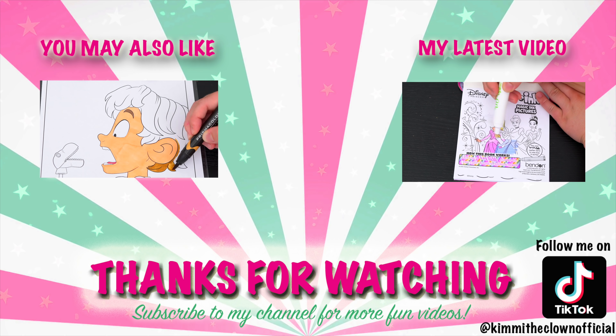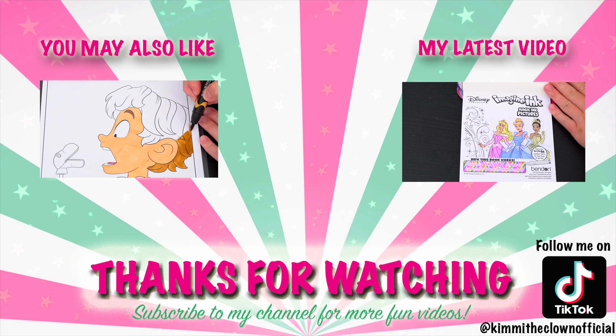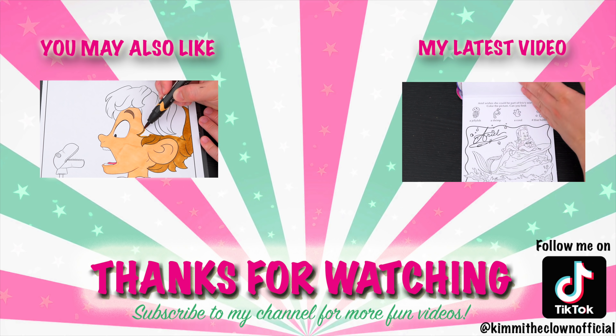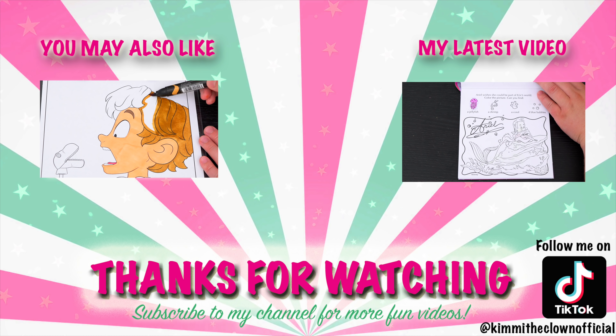Wow, coloring is so much fun! Like this video if you like to color too. If you enjoyed this video, then be sure to check out my last Mitchells vs. The Machines coloring page video. And don't forget to subscribe and follow me on TikTok at Kimmy the Clown Official, because I post fun videos every single day. Love you guys. Bye!